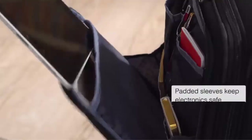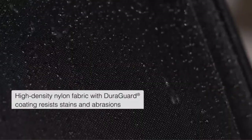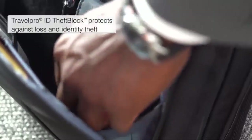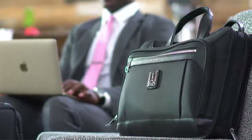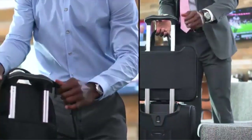Hello everyone! Today, we'll take a look at the best lightweight spinner luggage reviews in the market. When buying any product, it can be challenging to find the most value-for-money item. In this video, we have compared many products and selected only the best products by comparing based on a few criteria and ranked them.